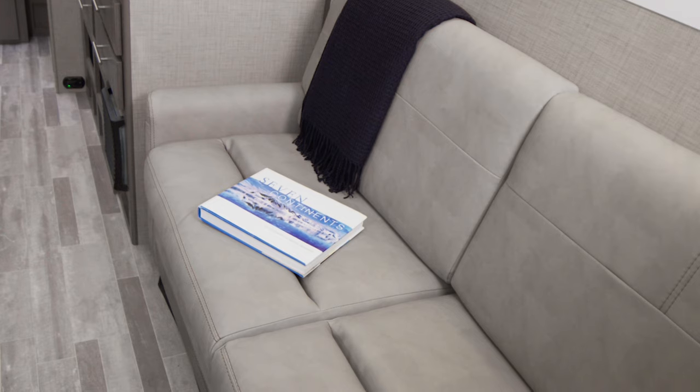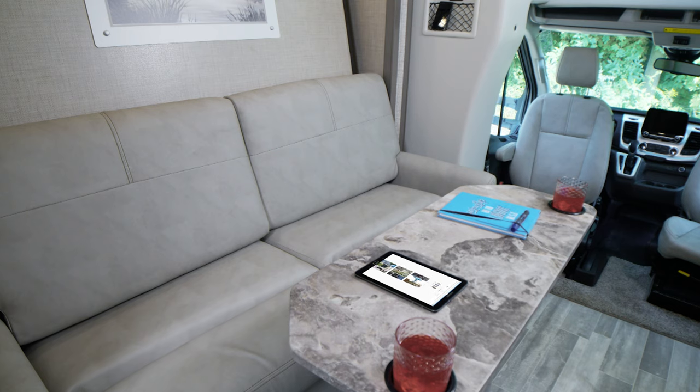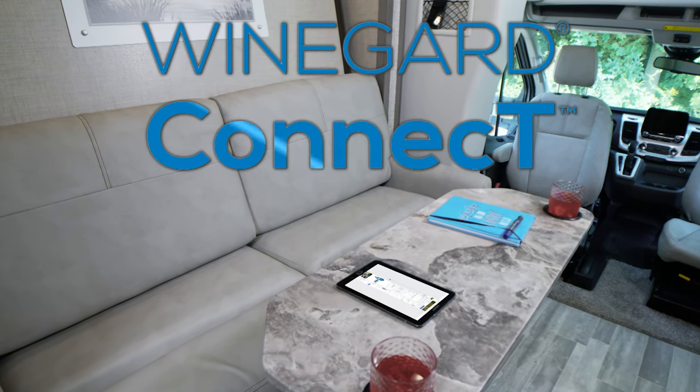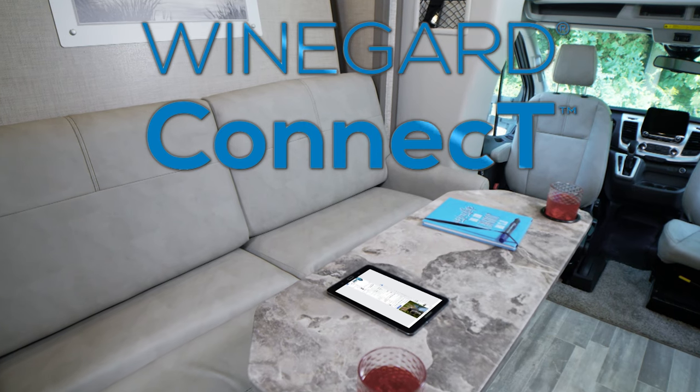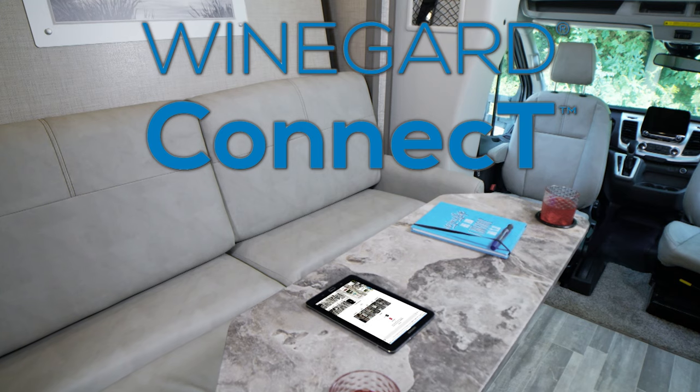Check out this spacious sofa — you have a lot of options here. Put your feet up, it's a couch, or pull out the tablet and post some pics of your trip. All you need to do is connect to the Weingard Connect 2.0 4G hotspot and WiFi extender. It is so easy to create your own safe, secure internet connection or tap into a nearby WiFi signal.